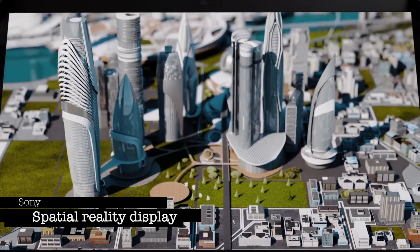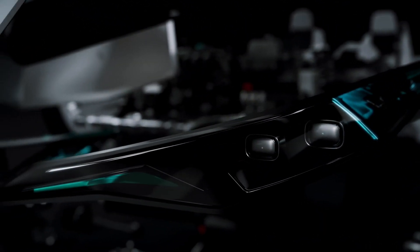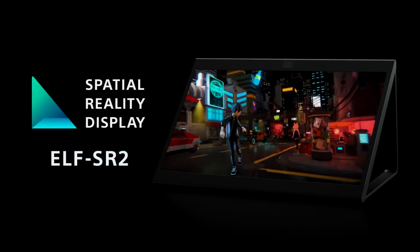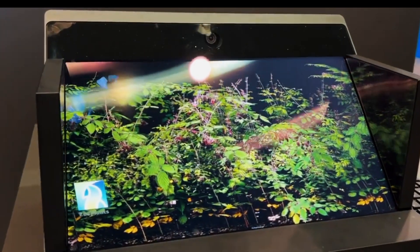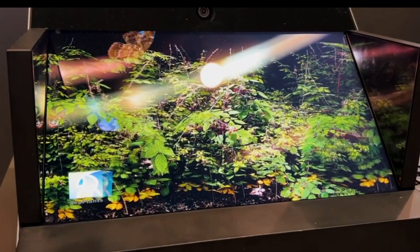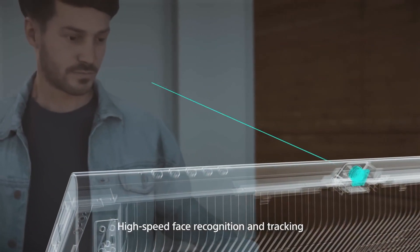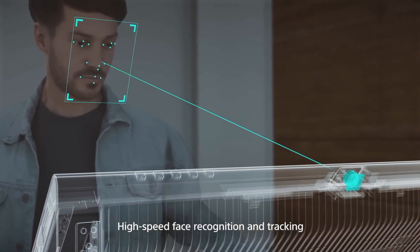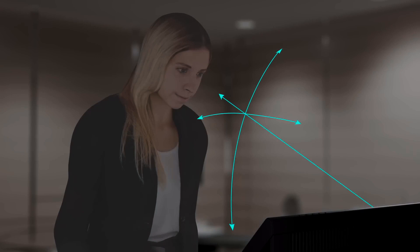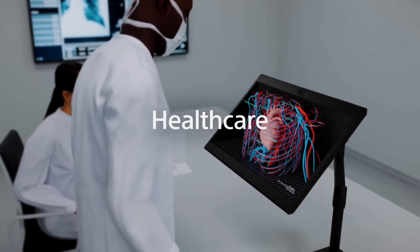Sony Spatial Reality Display. Step into a world where reality bends and creativity knows no bounds. The Sony Spatial Reality Display is not just a gadget — it's a portal to awe-inspiring dimensions. Picture this: a lifelike 3D experience that adapts to your very eyes. With its integrated eye-sensing technology, it tracks your gaze with lightning speed, ensuring the perfect 3D image for each and every viewer. This display even senses your pupil position in three dimensions, delivering an unmatched level of realism.